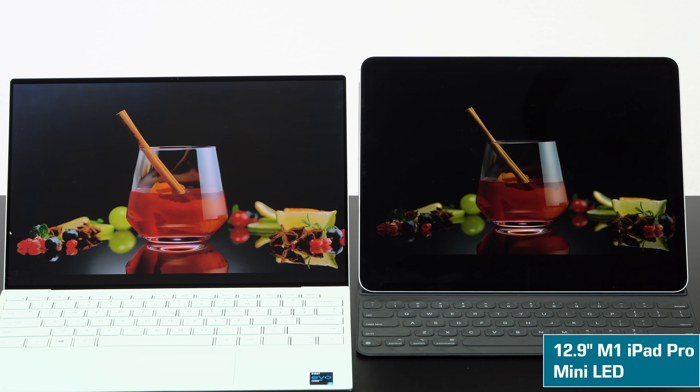So keep that in mind if you're one of those PWM-sensitive folks out there. It does support HDR 500 versus HDR 400 on the other XPS 13 display options, which is interesting since this one isn't as bright — the difference is essentially that this one gets even darker blacks.